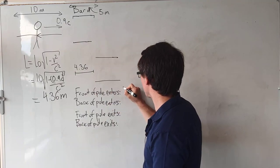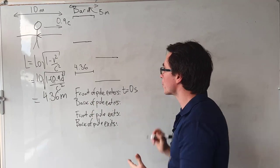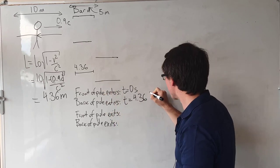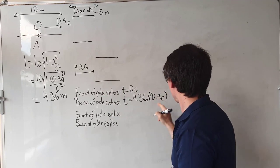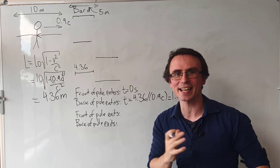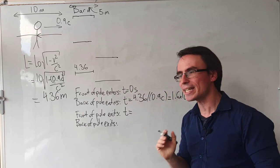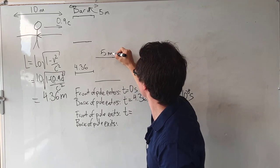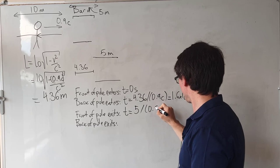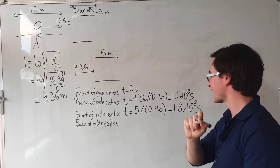Let's say that the front of the pole is going to enter at T equals 0 seconds. Then the back of the pole is going to enter at a time equal to 4.36 divided by the speed, which is 0.9 times the speed of light — that's 1.6 times 10 to the power of minus 8 seconds. If the front of the pole entered at 0, then it will exit at a time T equal to the length of the barn — which is 5 meters in this reference frame — so 5 divided by 0.9c, which equals 1.8 times 10 to the power of minus 8 seconds.